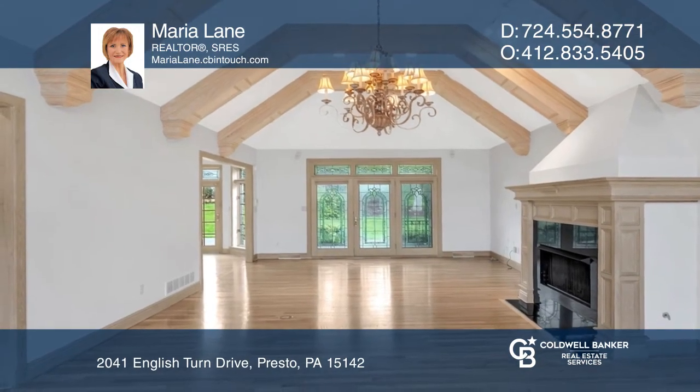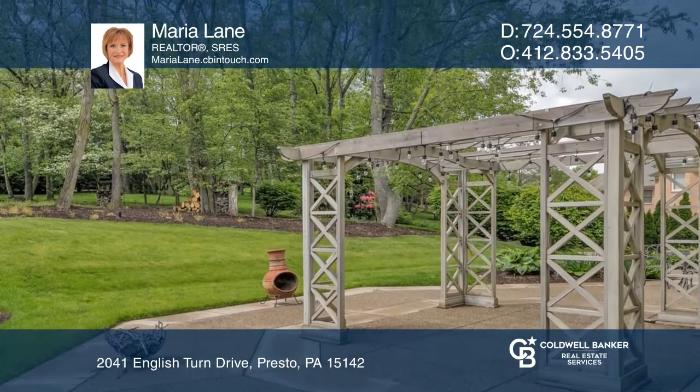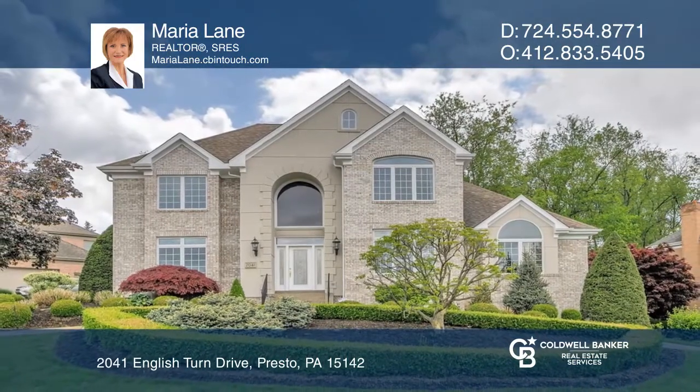There are Old World Charm moldings, leaded transoms and doors accessing the serene yard and pergola. Come see all this home has to offer with Maria Lane.